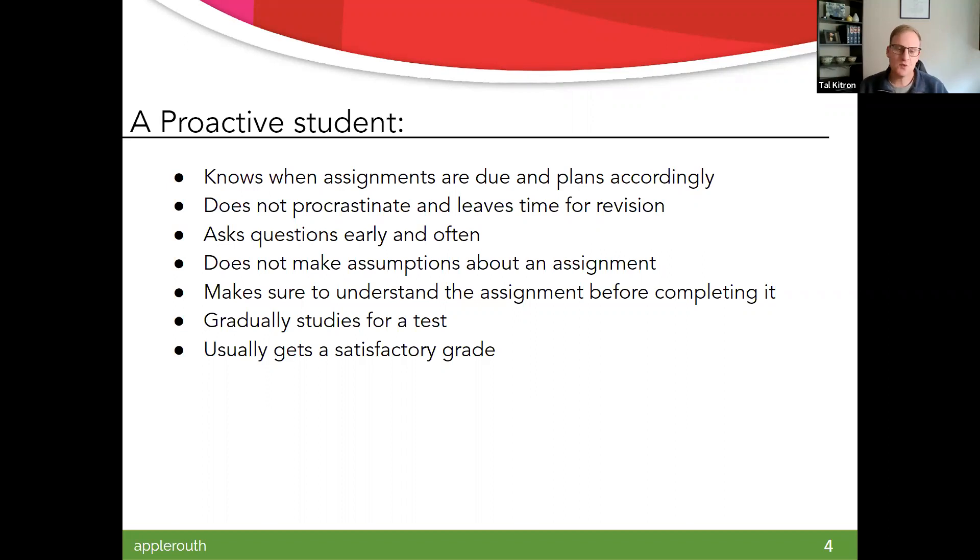Proactive students ask questions early and often. You want to make sure you've done your due diligence — read the assignment, read the syllabus, consulted peers. If you still have questions, go ask the professor. Don't make assumptions if you're unsure. Professors are going to appreciate it if you come with questions or thoughts. We have to make sure we completely and fully understand the assignment before attacking it. Proactive students study for a test gradually, not all at once at a chunk at the end, and because of that we usually get a satisfactory grade.